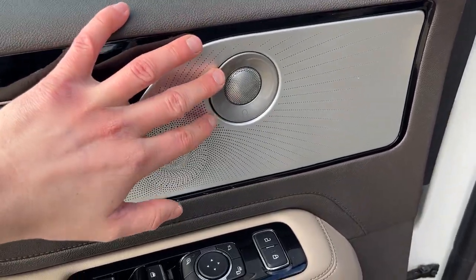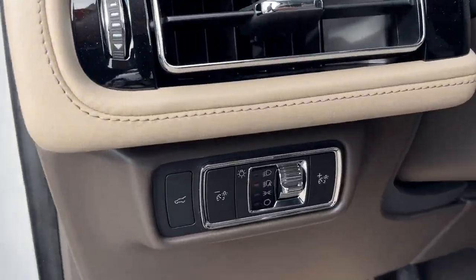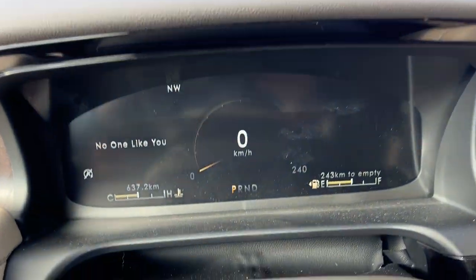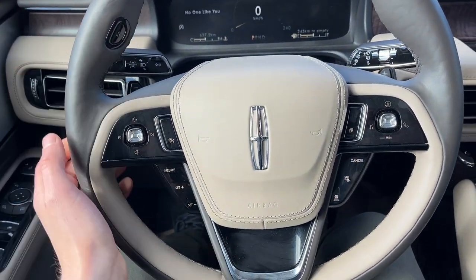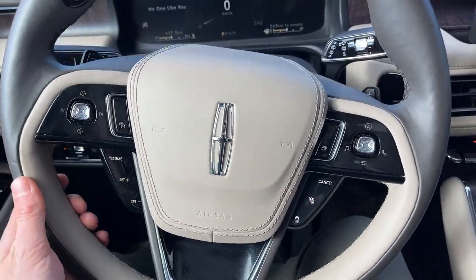You do have the 28-speaker Revel Ultima 3D sound system — a really amazing sound system on this Lincoln. Automatic headlights of course. Stepping inside the vehicle, you have a customizable digital display and a really comfortable steering wheel with voice-activated features. You do have intelligent adaptive cruise control as well as lane keeping.